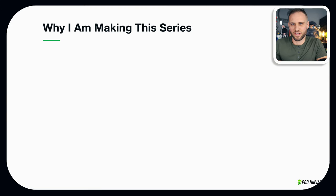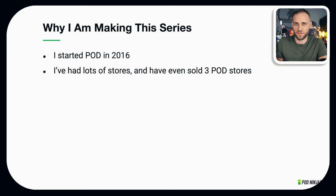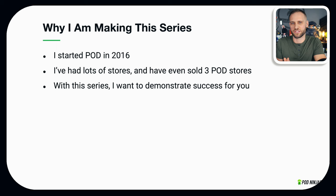I recently started a second store, and with this series — because I have done this for a while — I want to demonstrate success for you here on the channel. I am literally going to show you everything. In future videos of this series you're going to see the actual store, the designs, the actual niches that I'm selling to, and I'm also going to take you through all of the marketing for the store.